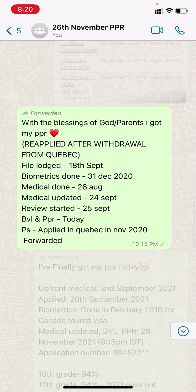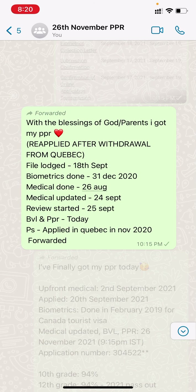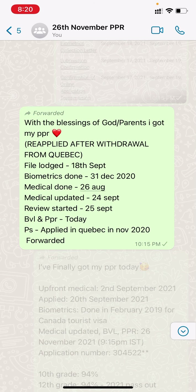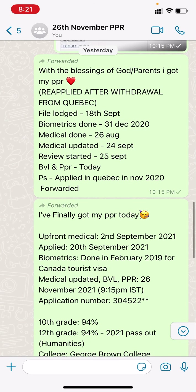Next, this person had withdrawn from Quebec and then reapplied. File launched 18th September, biometric done 31st December, medical given 26th August, medical update 24th September, review started 25th September, BBL and PPR received 26th. They had originally applied in November 2020 in Quebec.